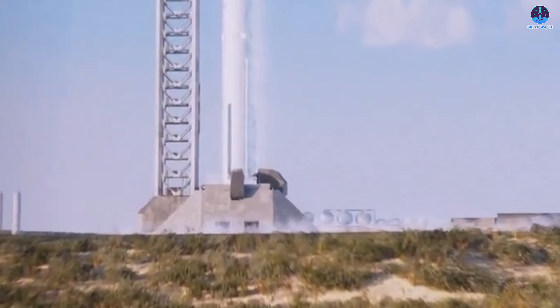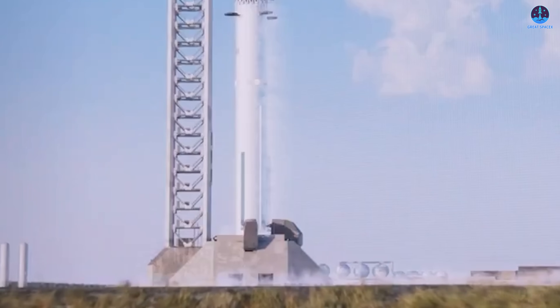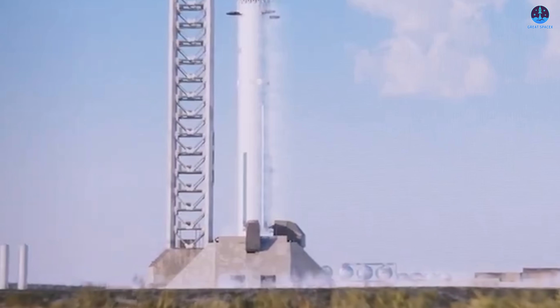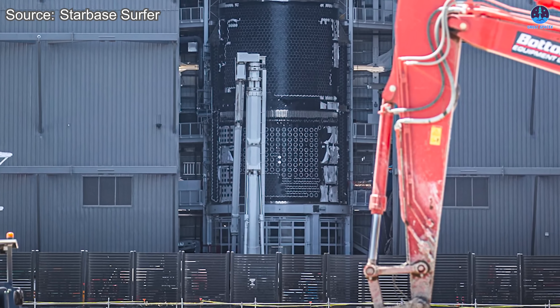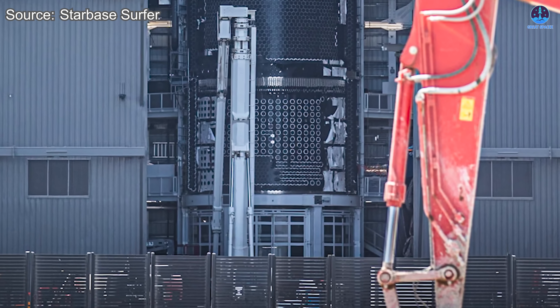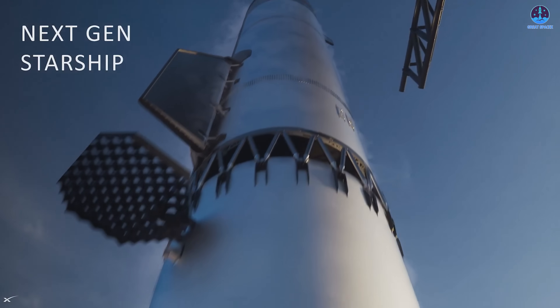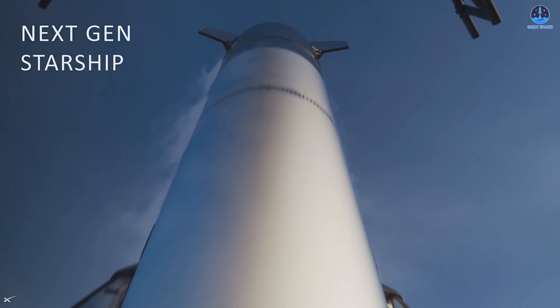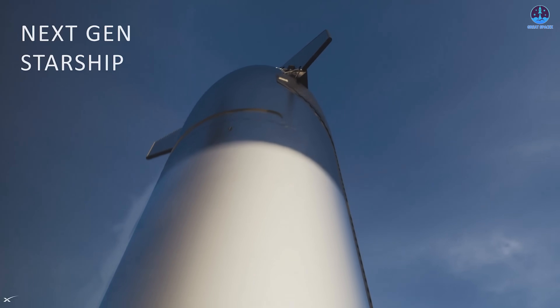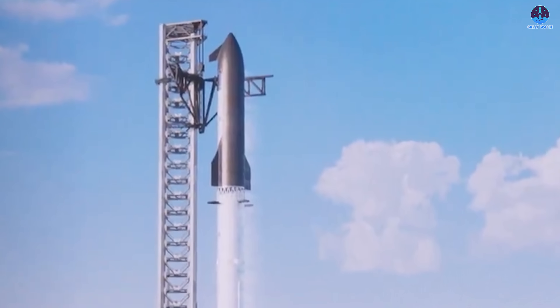This brings us to a bold but promising option: building a brand new test infrastructure specifically tailored to support Starship V3. Yes, making this shift would mean skipping the few remaining V2 vehicles, which could be seen as wasteful. And yes, building an entirely new test stand would likely require more time, pushing the next flight beyond July. But in return, SpaceX would gain a robust system designed to support the next chapter of Starship development.